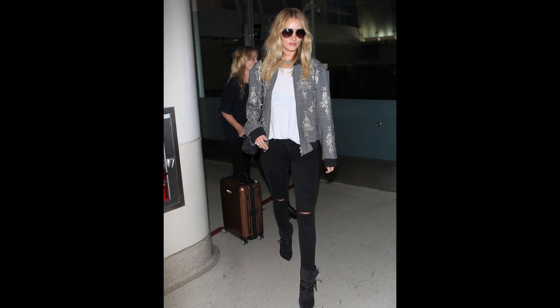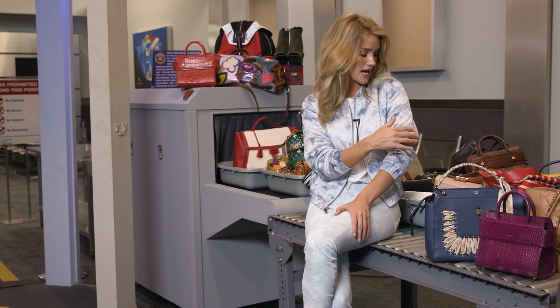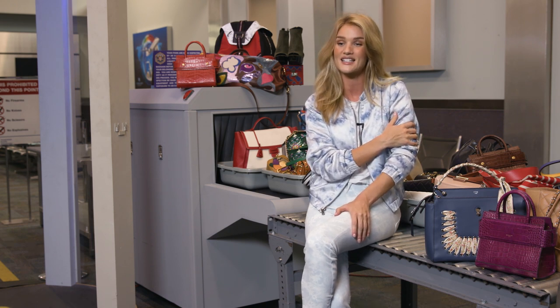And then a t-shirt, a jacket, something like I have on now, which is from my collection. So this is my silk bomber, and I actually designed this with airport dressing in mind, and anybody that touches this says it feels like a sleeping bag.